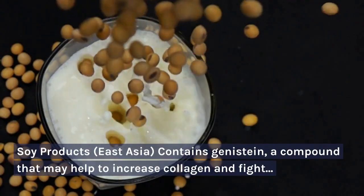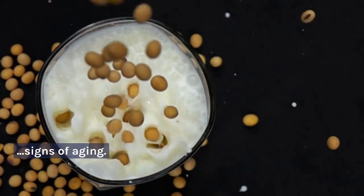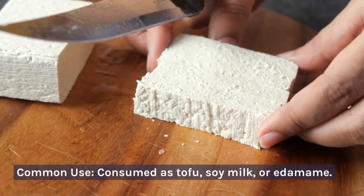Soy products — East Asia. Contains genistein, a compound that may help to increase collagen and fight signs of aging. Common use: consumed as tofu, soy milk, or edamame.